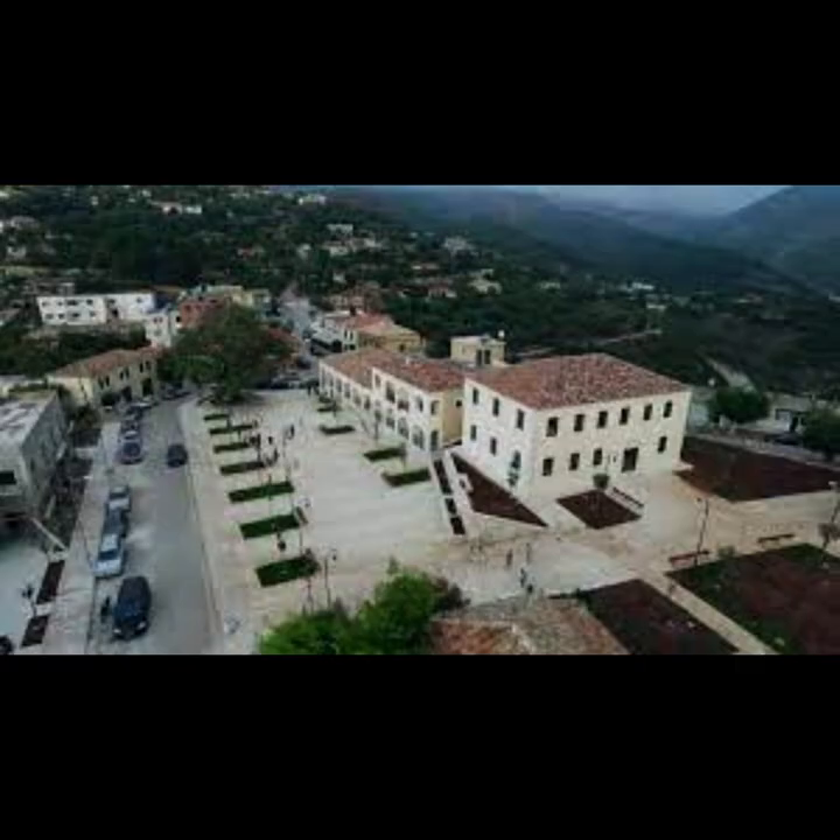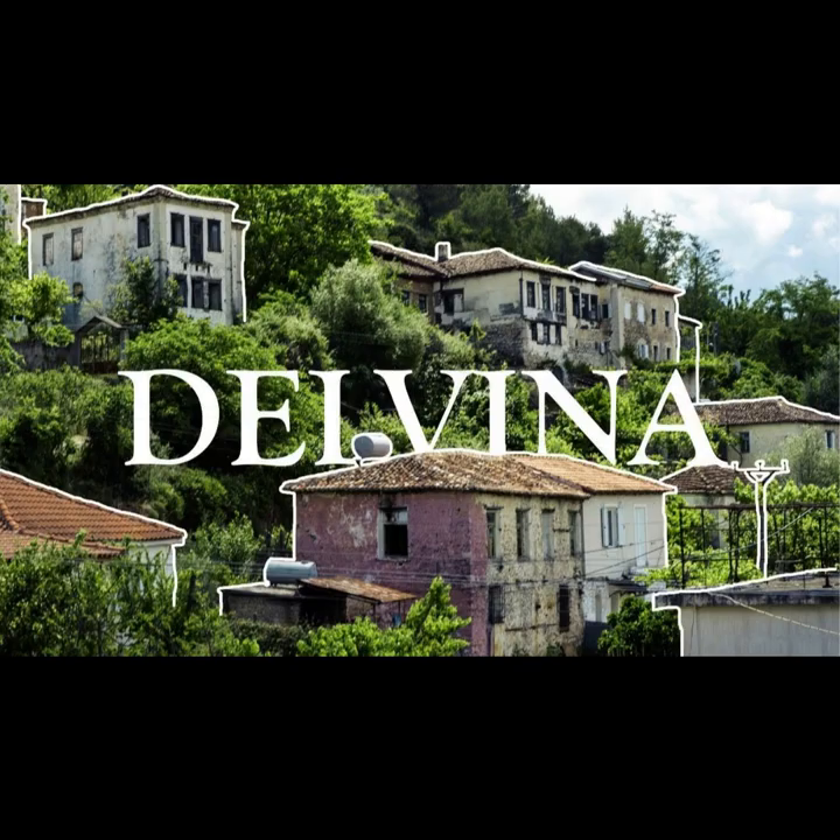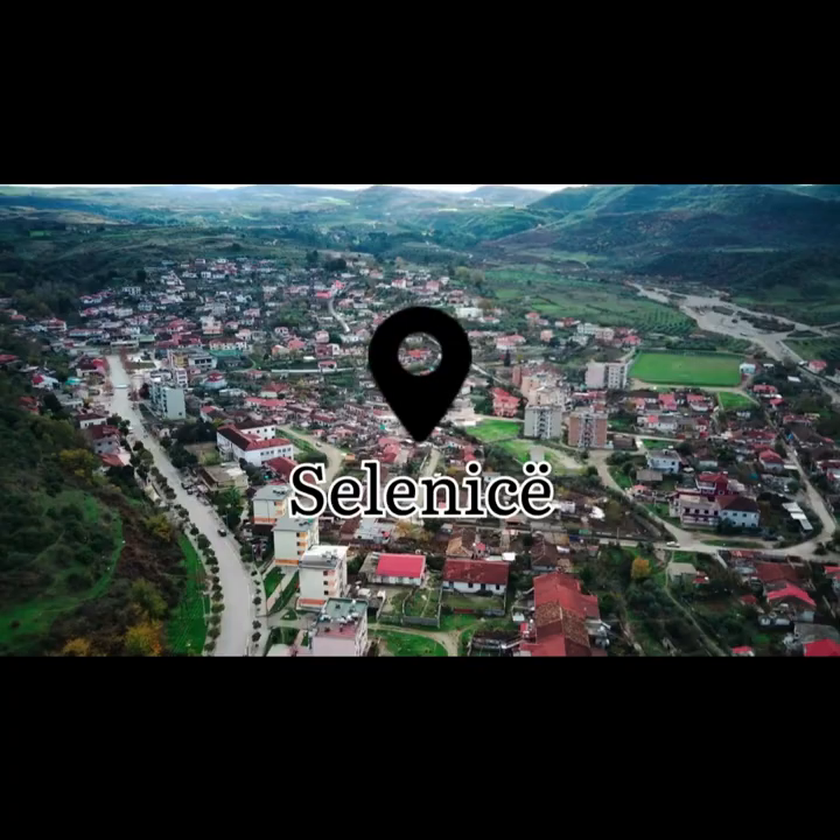Must-see attractions in Delvina: Delvina Castle, explore the historical ruins. Olive groves, discover the olive farming traditions. Visit local markets, experience local life and products.